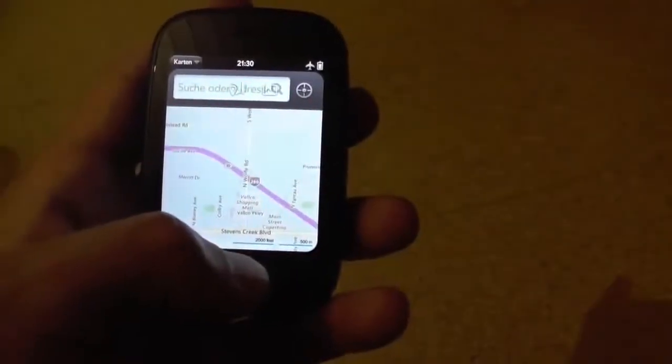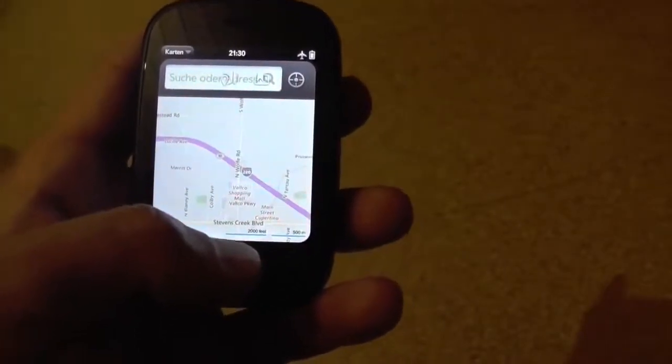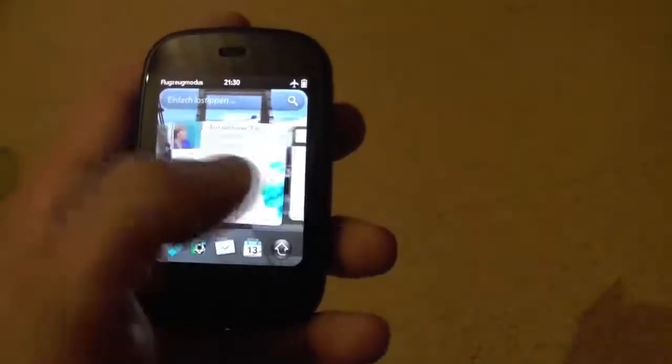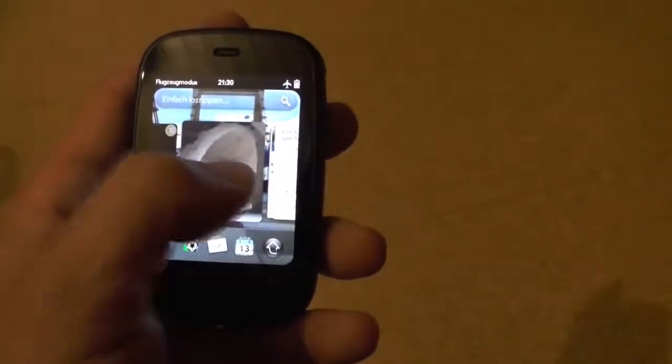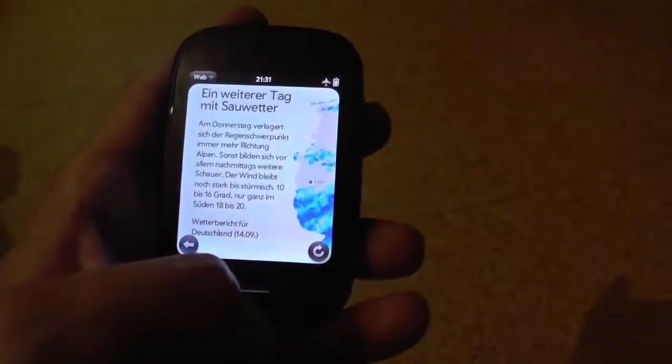Phil told you a little bit about multitasking on the device — let me show you. I'm just going to jump into Maps. If I want to move between my applications, I can just swipe up and stop, and my other apps all come in. I can get at them with a tap — it's just that easy.